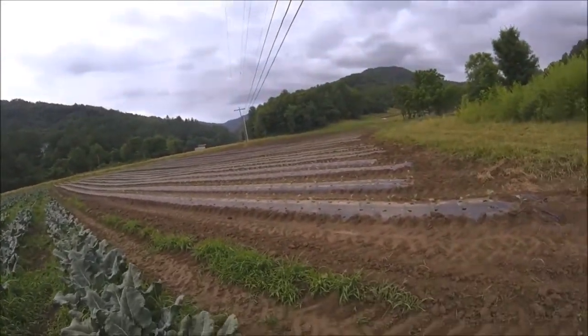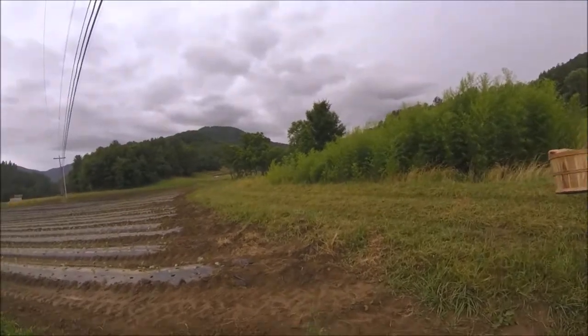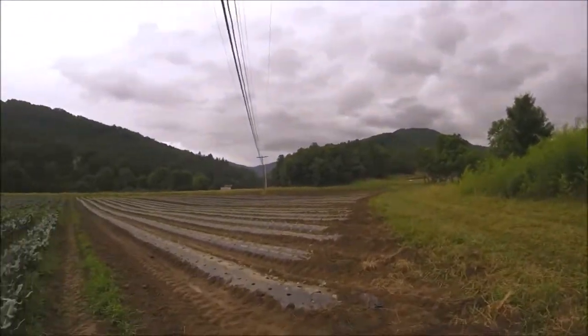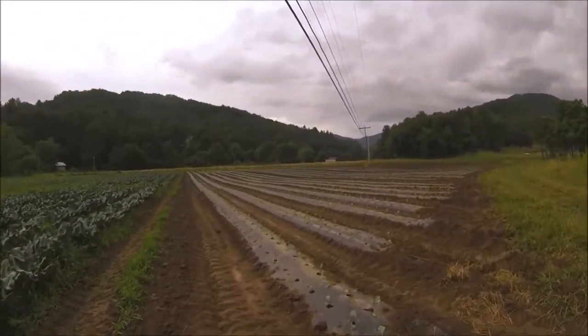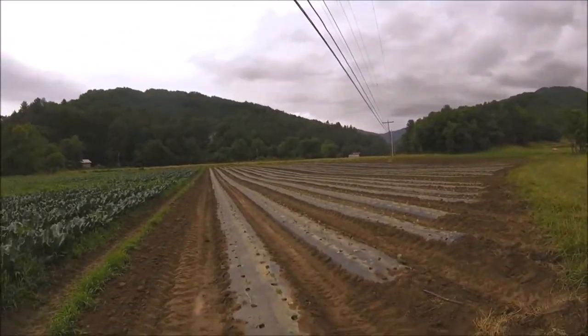Hello everyone, welcome back. In yesterday's video we were talking about the crop update and how bad things were. This is the broccoli we set Saturday — today's Monday — and you can see it looks really good.